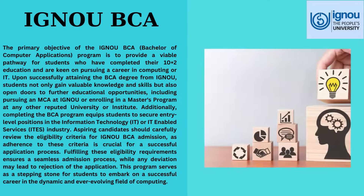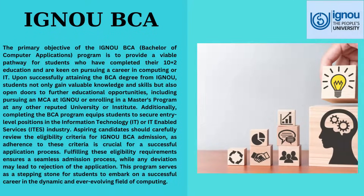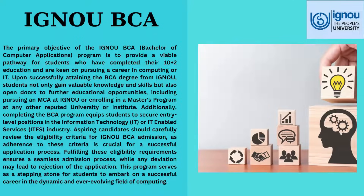Tailored for individuals with a keen interest in computer science, this three-year undergraduate program blends theoretical knowledge with practical skills, laying a solid foundation for a rewarding career in the IT industry.